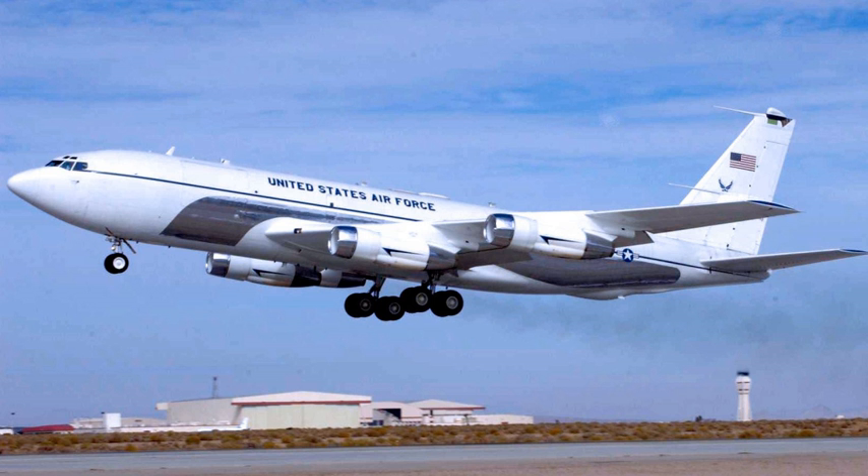Speckled Trout is the official name of a combined SAF and CSAF Support Mission and Concurrent Test Mission. It was also the official nickname given to a modified C-135C, serial number 61-2669, that was used by the Secretary and the Chief of Staff of the Air Force for executive transport requirements.